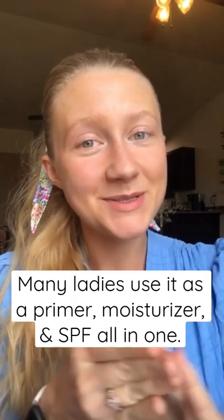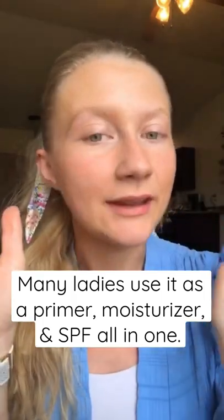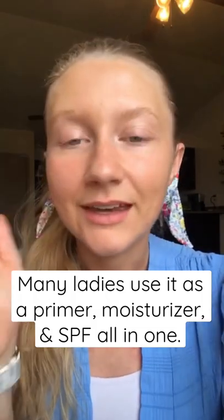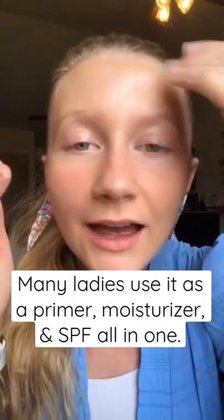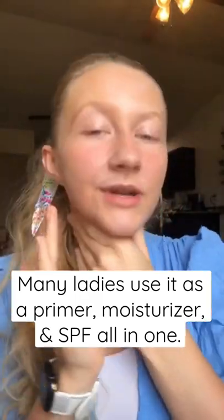I have pretty big pores but it fills them out. I did put it on this morning — my skin has nothing else on it — but I just wanted to show you how it looks. It does have sunscreen in it.